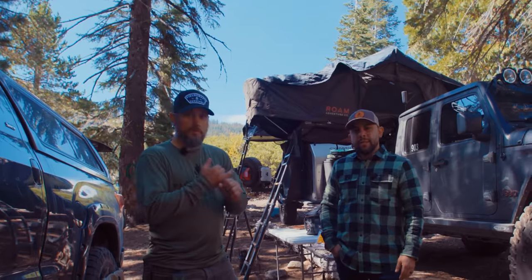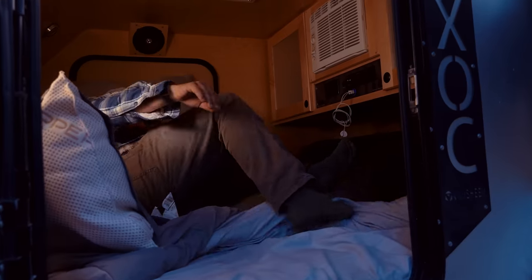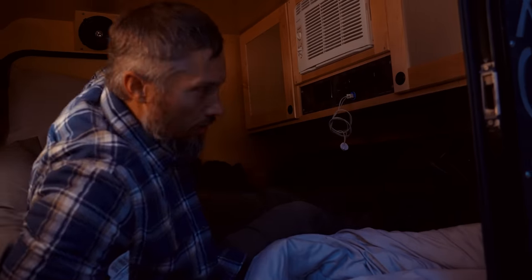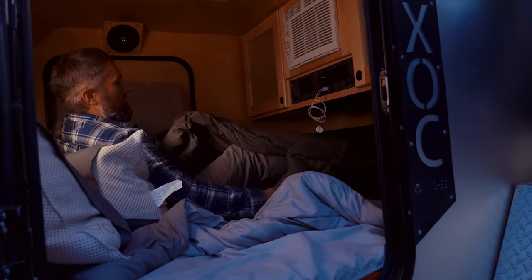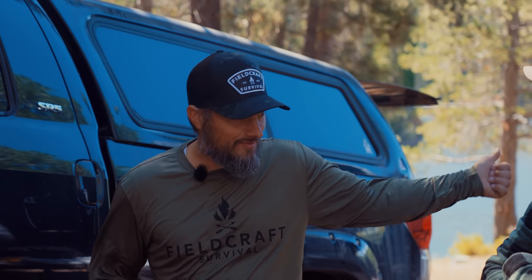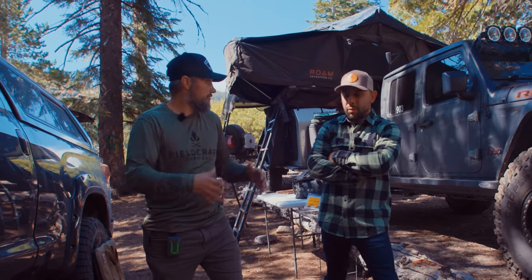My preferred method is the trailer, which has a cabin inside with real walls, doors, and windows. I'm getting a little older and sleeping on the ground isn't as fun as it used to be — I've done it on the ground, on a cot, on a pad in a ground tent. The trailer is nicer, but it's more expensive, takes more space, and as we found out last night, it reduces your maneuverability on the trail. It's a very capable trailer, but it's big and there are some limitations.